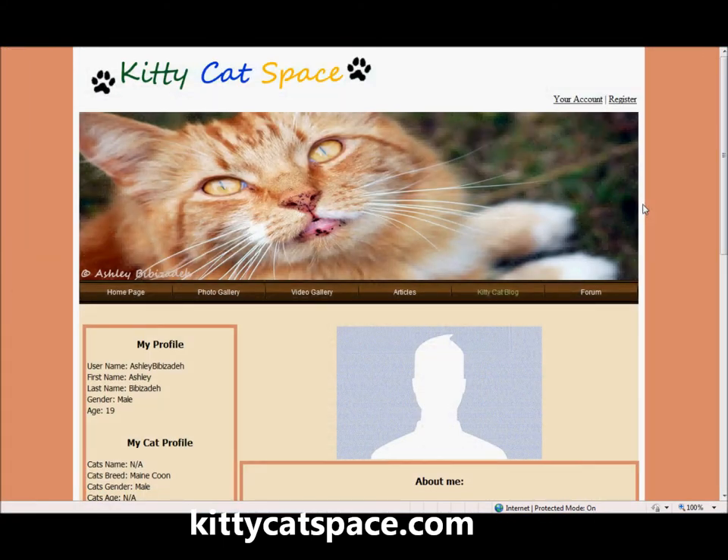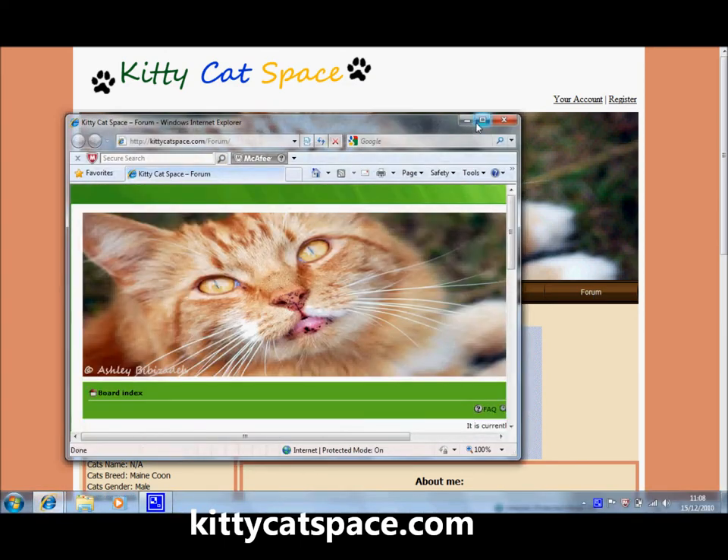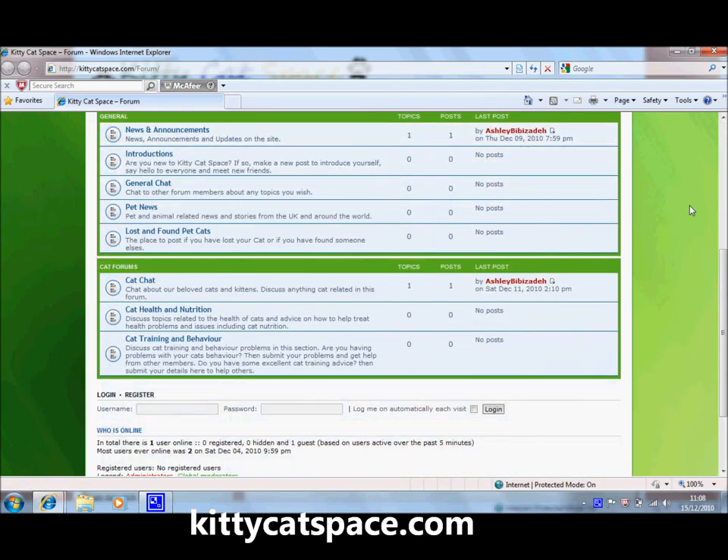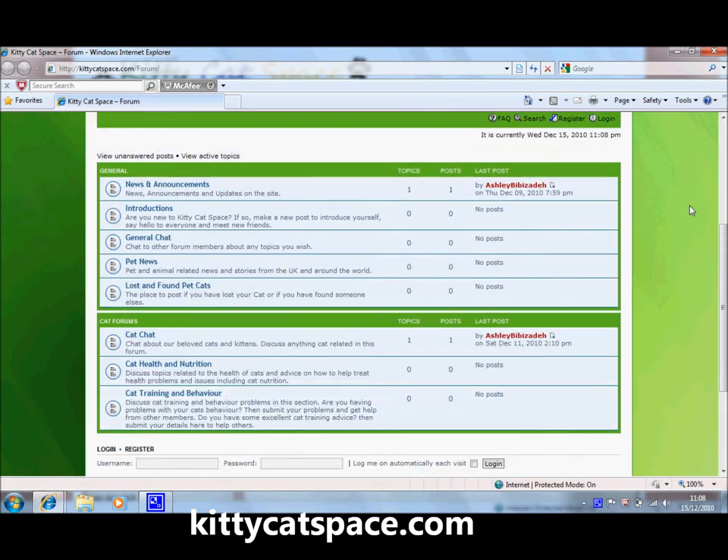If you'd like to communicate with other cat users and really take in the community aspect of KittyCatSpace, why not sign up to our forum. It's free and offers you the chance to communicate with other users about general chat or even obtain health and nutrition advice about your cat.